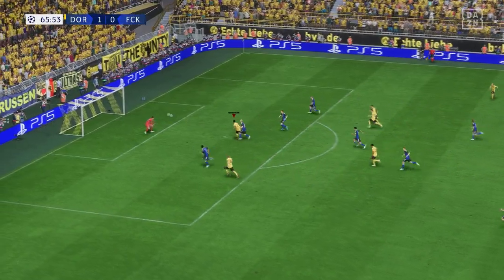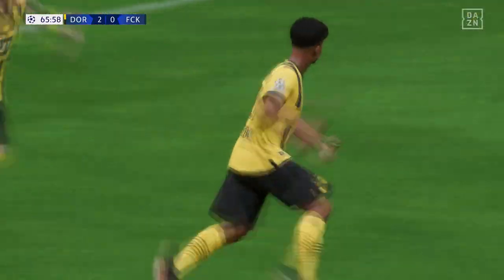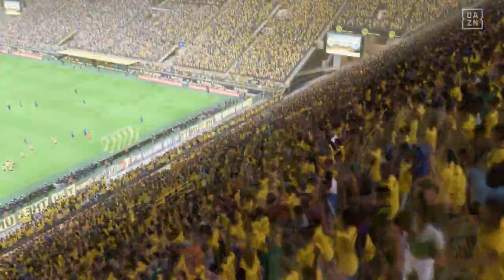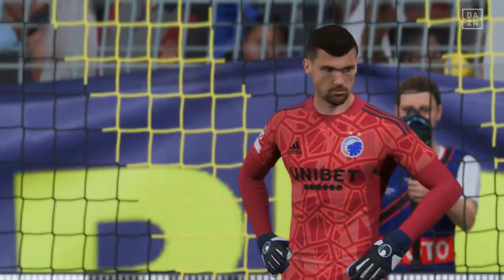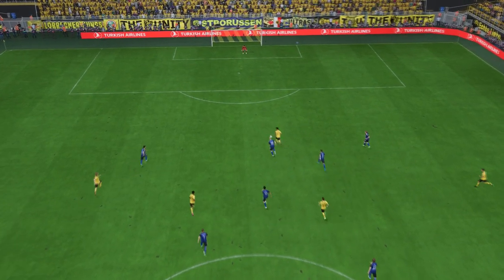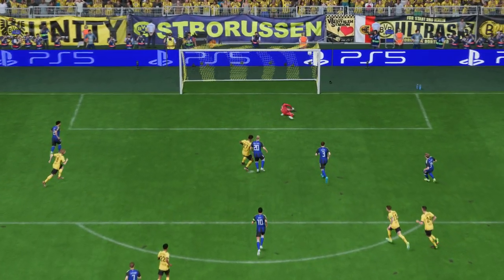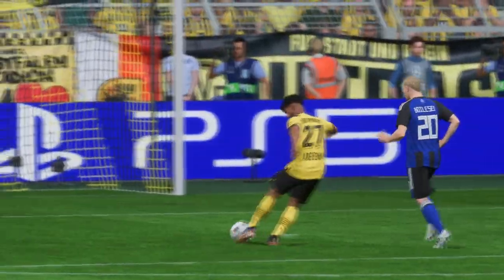Will it be — oh, it's in for Borussia Dortmund, it is going their way! Let's do this again — this is counter-attacking football at its very best, and his movement's so clever. Once he gets onto it there's only one outcome — smash it as hard as possible. What a good goal!